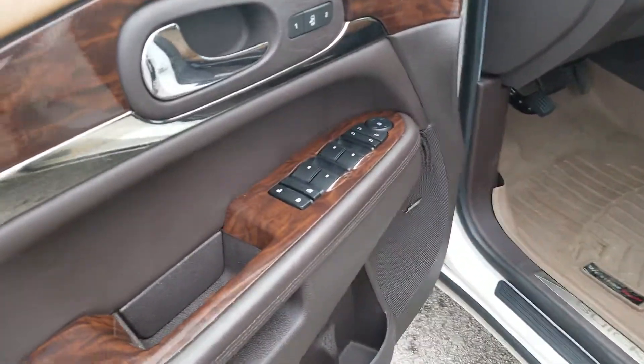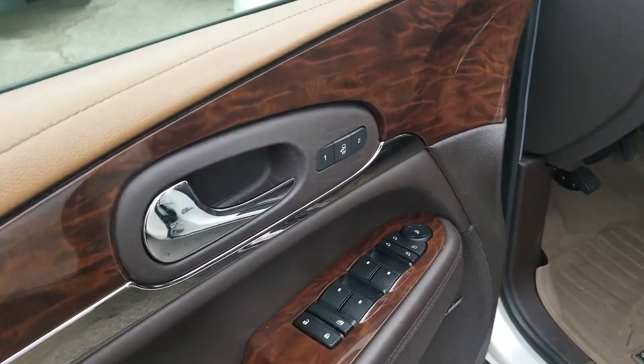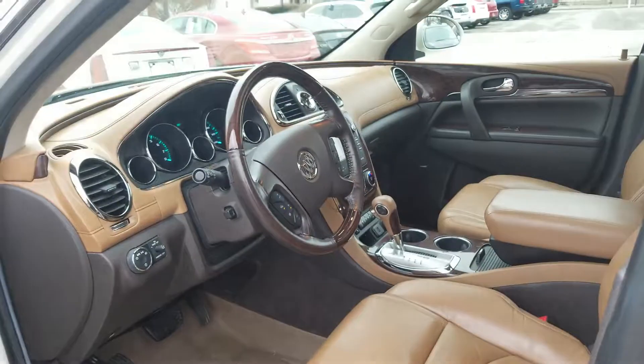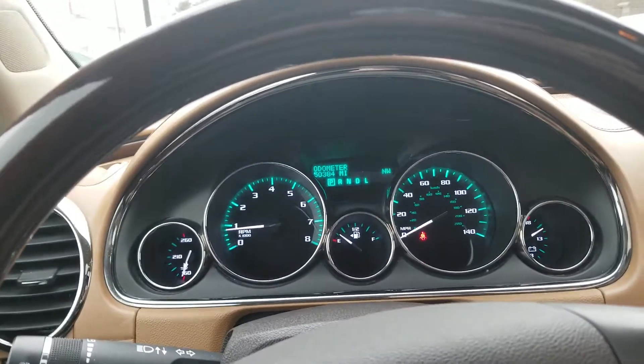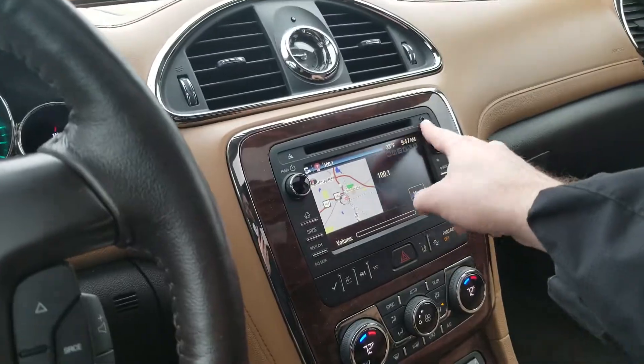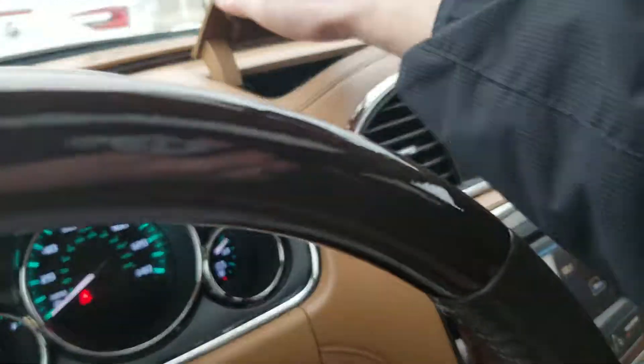Inside the driver's door you have Bose premium sound, window controls, side-view mirrors with collapsing function, memory seats, power seat controls, and lumbar. There are WeatherTech floor mats as well. The mileage reads 50,384. Up front you have navigation, a CD player, aux cable input, and some storage.